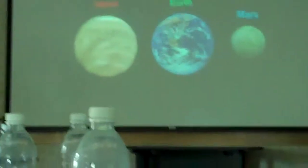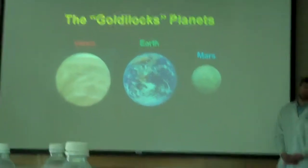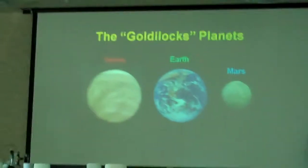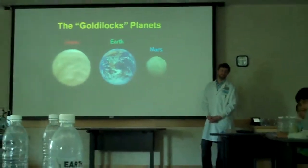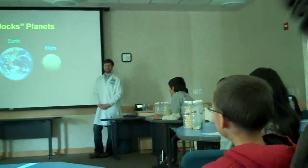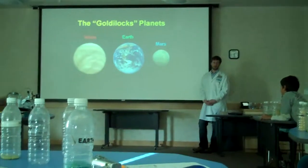So who thinks they can tell us the story of Goldilocks and the three bears, but only the part where she finds the porridge? Okay, go ahead. So Goldilocks comes into the three bears' house and she sees the three bowls of porridge. And what's wrong with the first one?